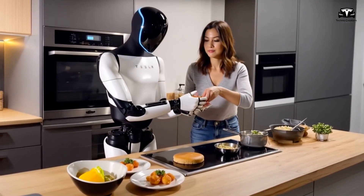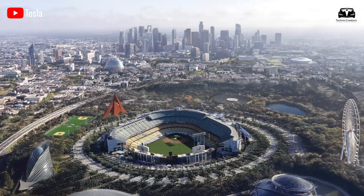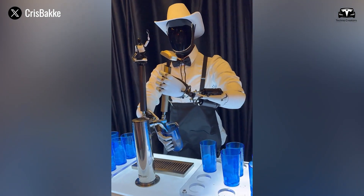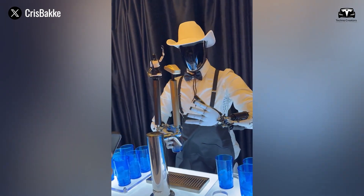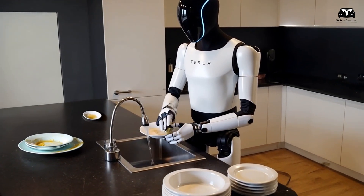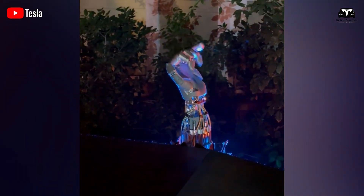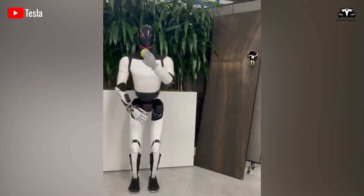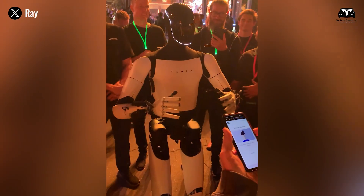Musk noted that you could say 'pick up a cup, pick up a shirt, fold the shirt' — and these things will generalize quite quickly. He also admitted that enabling the Tesla bot to serve water, a task that sounds simple, is actually far from easy. The creation of the robot's hand alone accounted for nearly half of Optimus' engineering efforts, as a significant portion of human intelligence is tied to the use of hands for manipulation and interaction with the world.